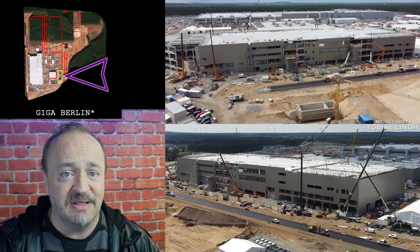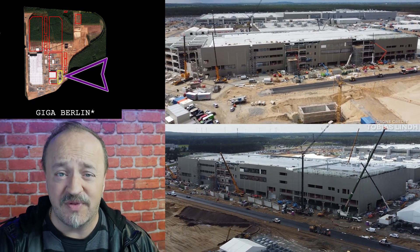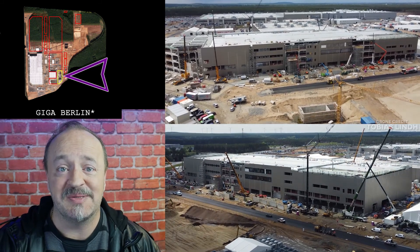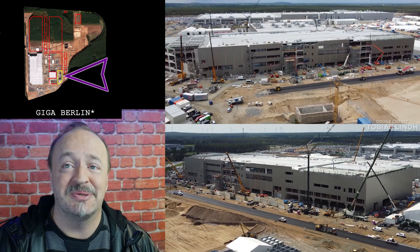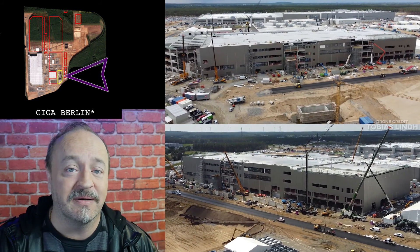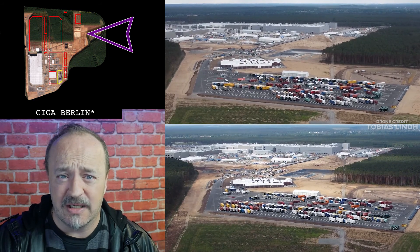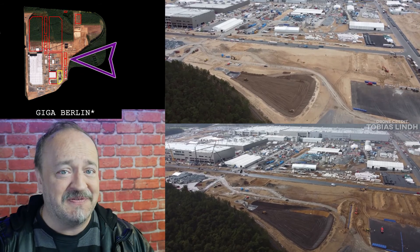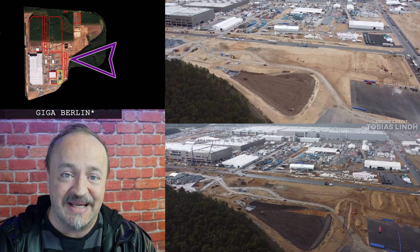The 4680 building is finally showing some meaningful progress from the outside. Most of the walls are up, and interior work has begun in earnest. It's finally looking pretty good in terms of getting done by the end of the year. The retention ponds to the east and northeast are also getting a lot of work.